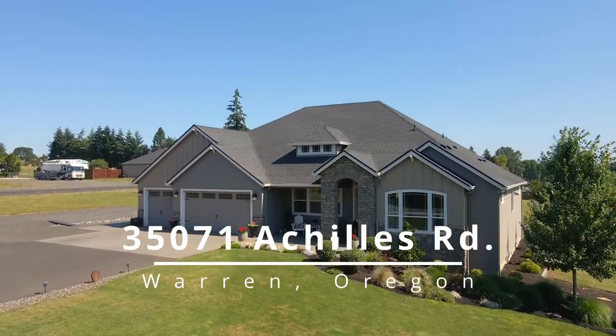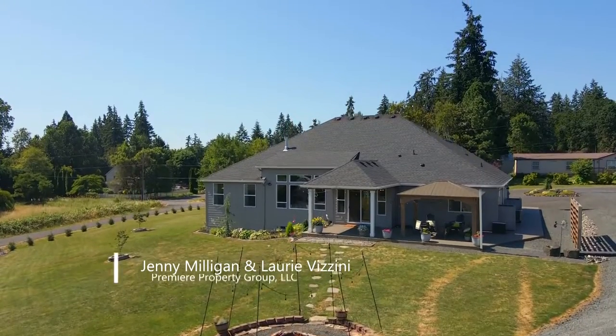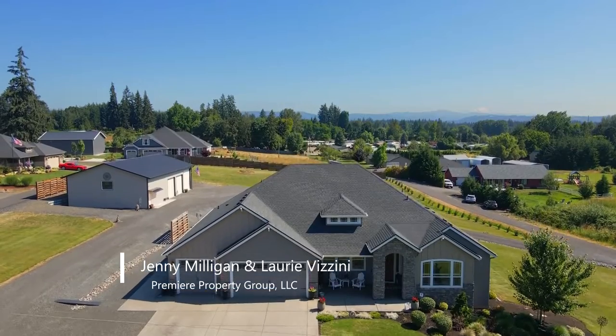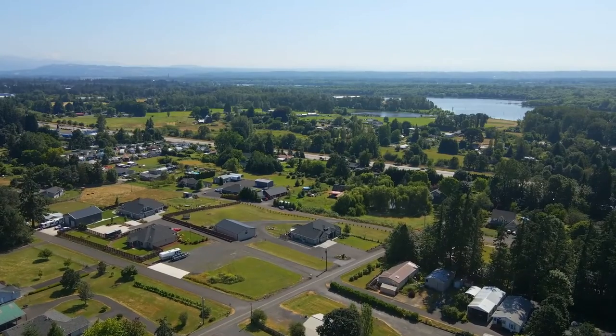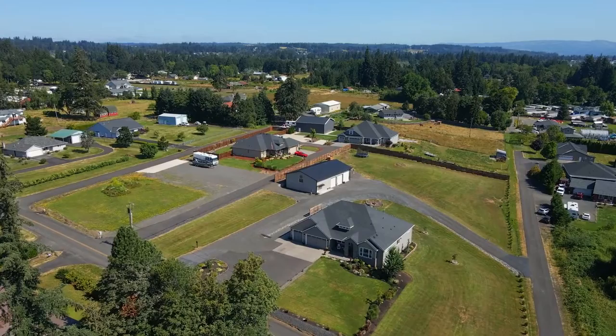Welcome to this custom-built, single-level garret home, ideally located in a truly serene setting, just minutes from historical downtown St. Helens. Enjoy spectacular mountain views and quiet country living, while also close to restaurants, shops, and the Scapoose Marina for boating and kayaking.